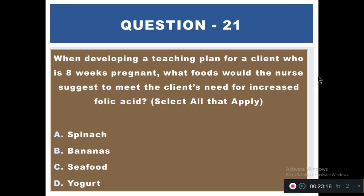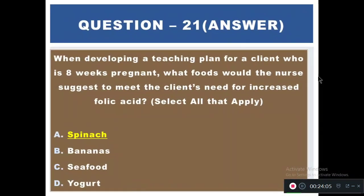Question 21: When developing a teaching plan for a client who is 8 weeks pregnant, what foods would the nurse suggest to meet the client's need for increased folic acid? Options: A) Spinach, B) Bananas, C) Seafood, D) Yogurt. The right answer is A — spinach.